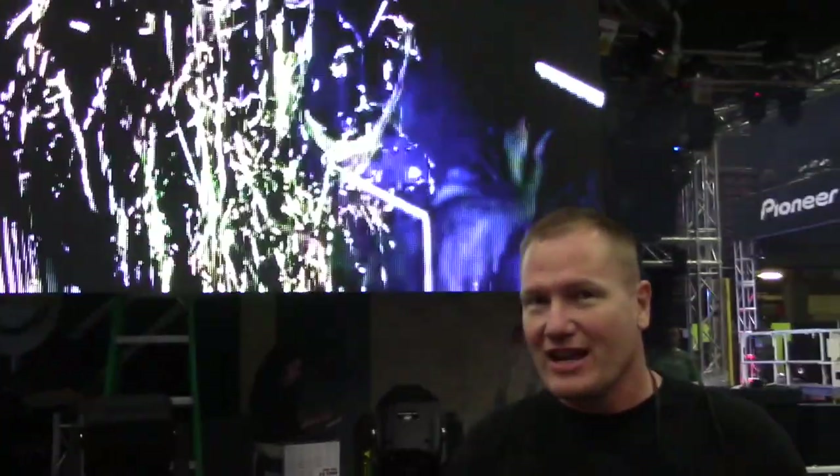Video is a big thing for a lot of us, and ADJ has a special going on with the AV6. What you are looking at is their video wall — a 6mm pixel video wall. I'm standing about 6 to 8 feet away and it looks fabulous this close, and of course it looks even better a little bit farther back. This is one of the cool things on special this week from IDJ Now.